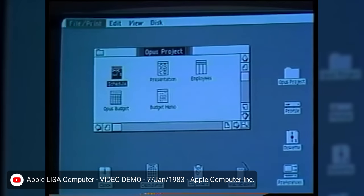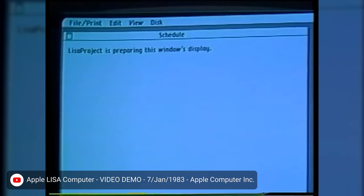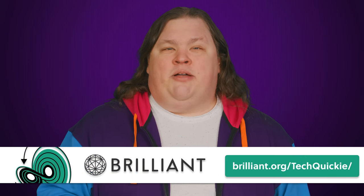At the time, these specs weren't bad, but the real attraction was Lisa's operating system, which actually introduced far more than just a GUI. We'll tell you what innovations it packed right after we thank Brilliant for sponsoring this video.